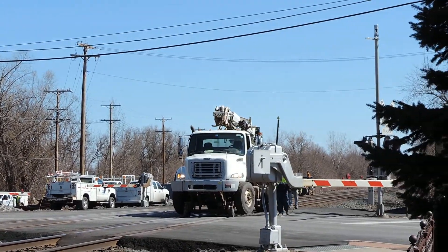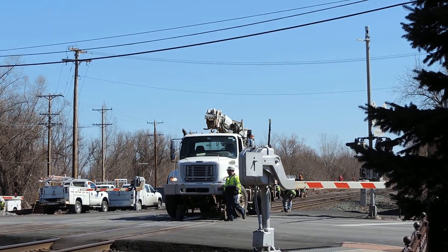One car turned around and left. There it is. Thank you!